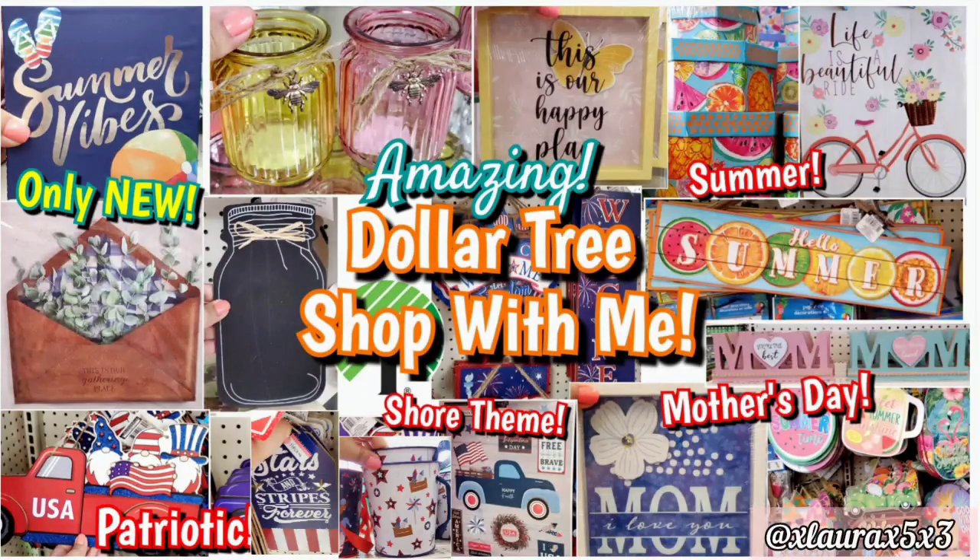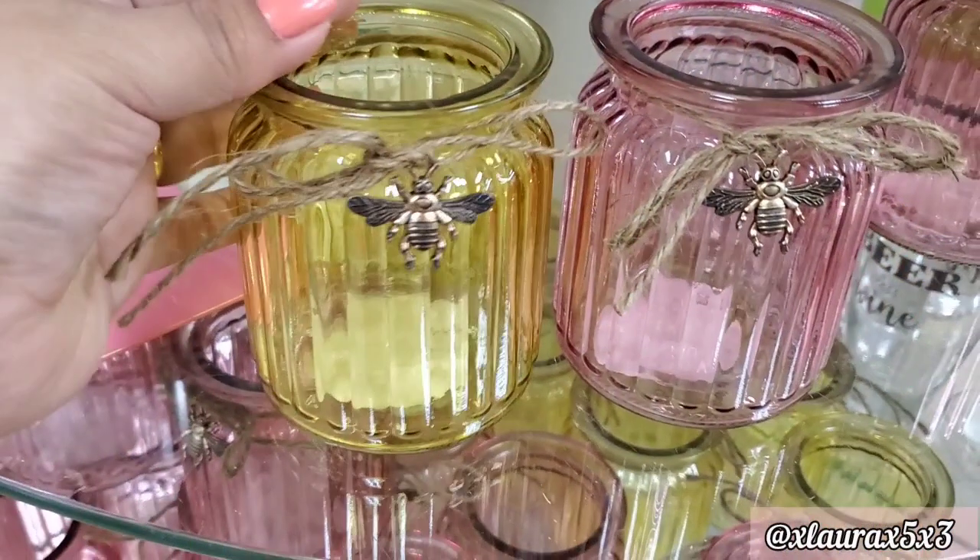Hi everyone, welcome back. It's been a while since I've been here at Dollar Tree, so I went to all of them and I'll show you everything new that I found. I'm excited!